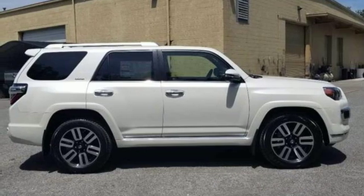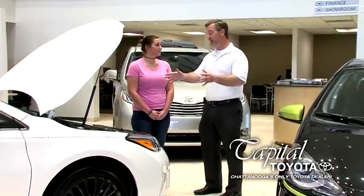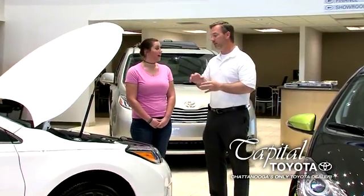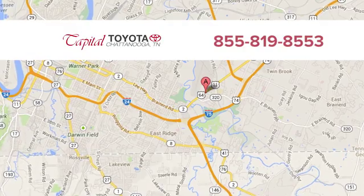Someone's going to drive this fantastic vehicle off the lot — should be you. Test drive it today. Discover top-notch, friendly customer service at Capital Toyota. We're easy to find on Lee Highway in Chattanooga.